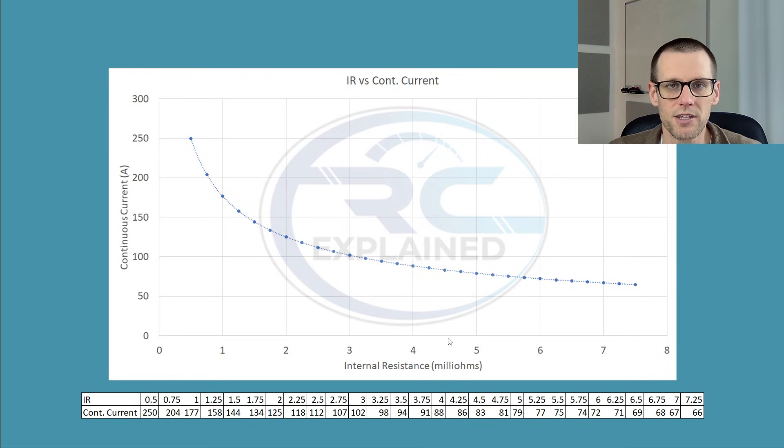One final point: the calculations on this chart are based on 5000mAh battery packs, since that's the size we've tested most extensively. If you're working with 2200mAh packs, your internal resistances will shift higher — they'll be larger because a higher IR is needed to achieve the same C rating as a larger-capacity pack. Conversely, if you have packs closer to 10,000mAh, your internal resistances will shift toward the left, even down toward zero to around 3 milliohms, since larger capacities inherently reduce internal resistance.